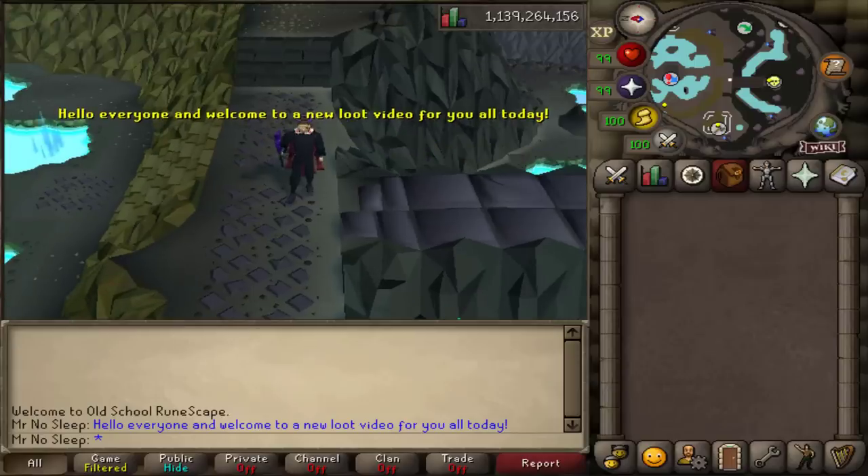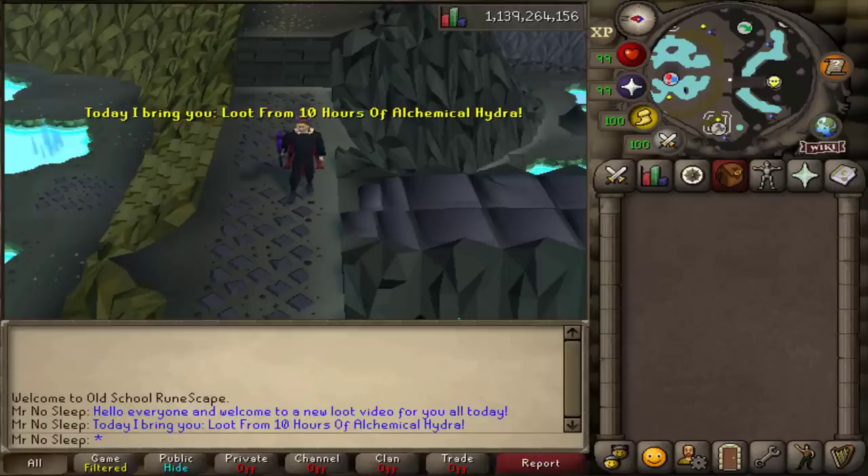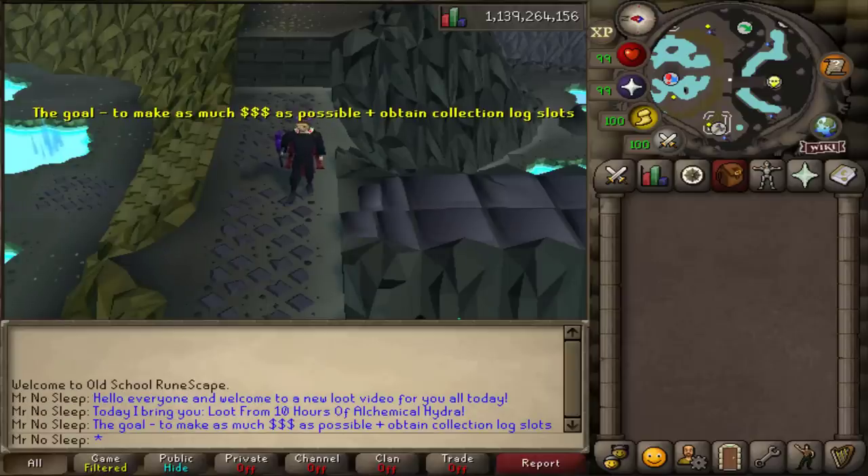Hey, what is going on you guys, it is Mr. No Sleep here from Old School RuneScape and welcome to a brand new loot video. Today I bring you guys loot from 10 hours of Alchemical Hydra.